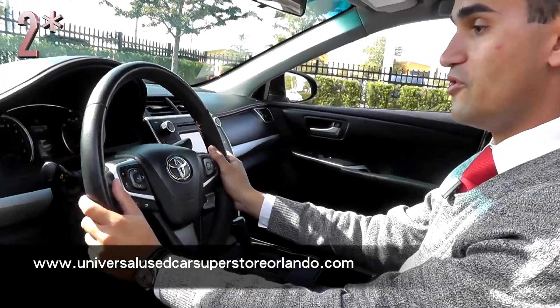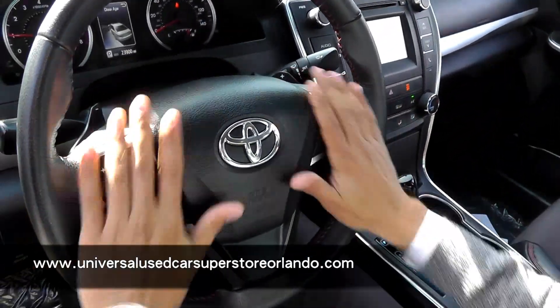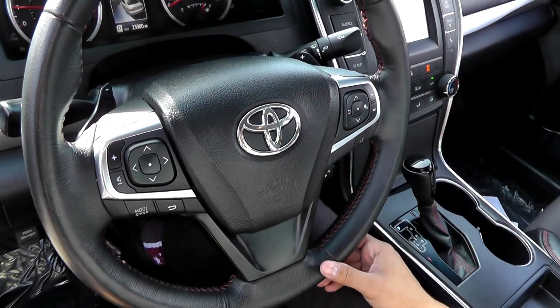So this is a little bit sporty — you're going to get the leather-wrapped steering wheel with the paddle shifters, so if you want to get a little more aggressive on the road, you can do that. You also have all your buttons right at your fingertips, so you really don't have to move your hands away from it too much.